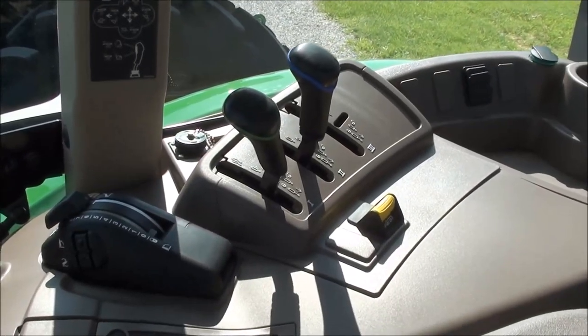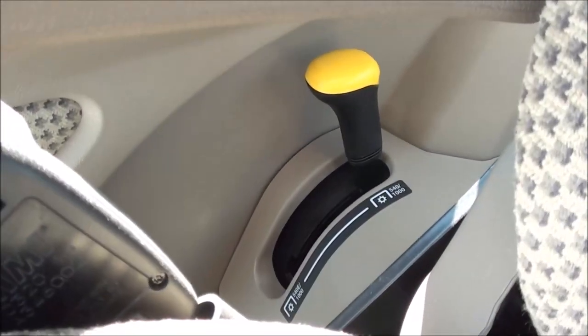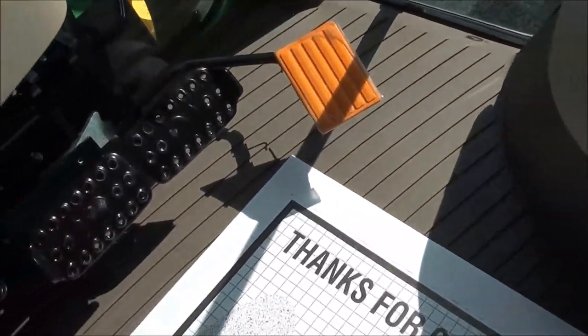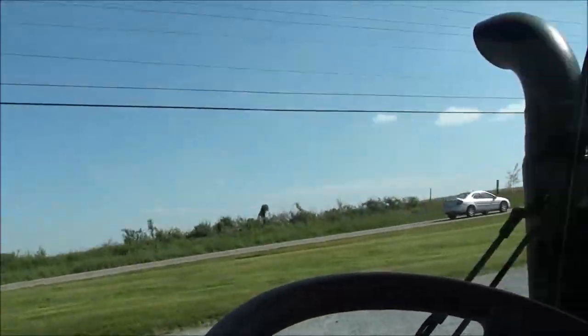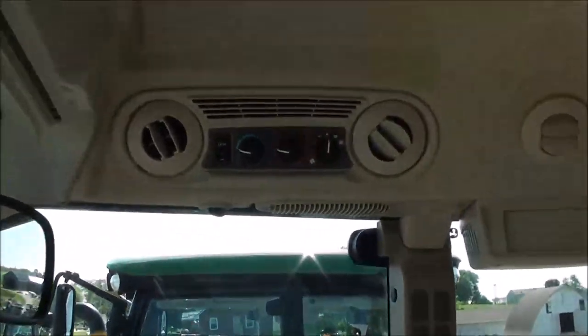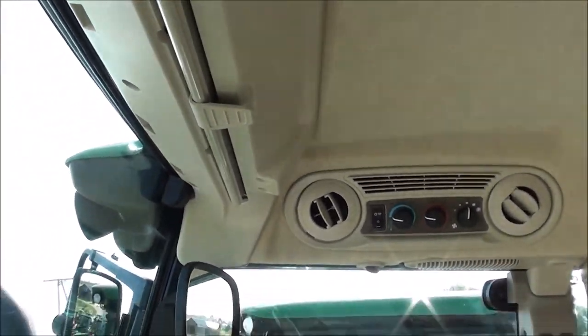Hydraulic and three-point PTO also to the right. 540, 1000, 540E selector lever. Down below you've got your foot throttle, individual brakes, differential lock, and clutch pedal. The visibility out the front is completely unobstructed. Climate control is up top, sun visor, rear view mirror.